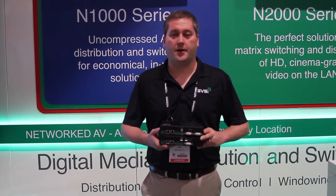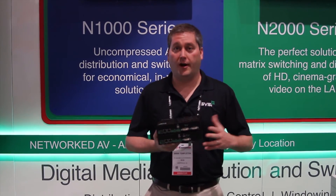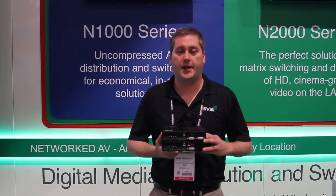A new addition to the N-Series product line are encoders and decoders with USB connectivity built in. This is ideal for really any USB extension application such as KVM or touch screen applications.